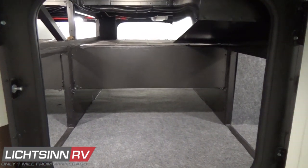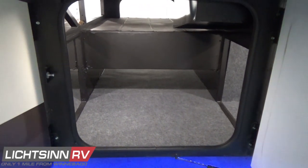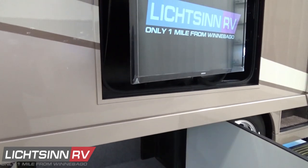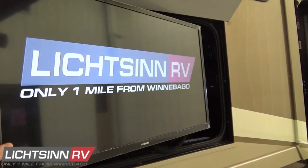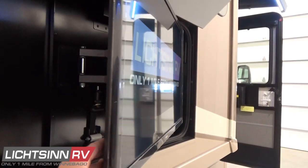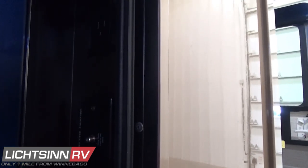As we wrap up in the heated and enclosed basement, we'll cover the factory-installed exterior entertainment center optioned on this coach. It includes a 32-inch high-definition LED TV on an articulating mount so you can customize your viewing angle as the sun sets. Just above, you'll see the nice contoured nature of the frameless dual-pane thermo-insulated windows.